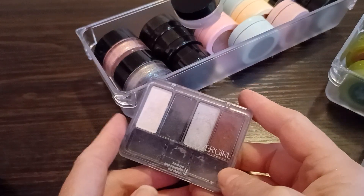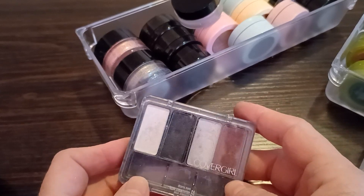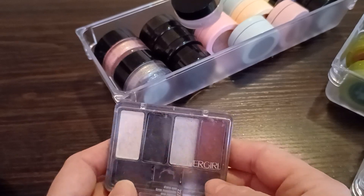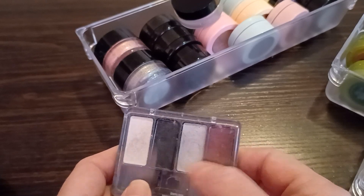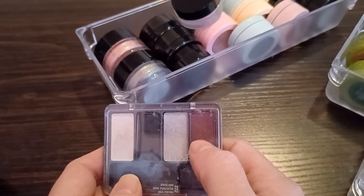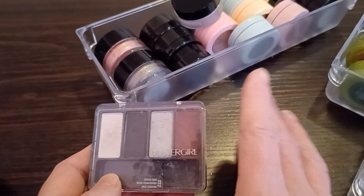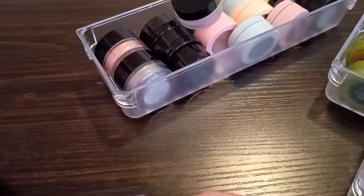This palette — this Cover Girl palette — is probably 15 years old, maybe even older. I just hold on to this thing for sentimental reasons. I used to wear red eyeshadow on my upper lid, then black as an eyeliner on the bottom, and I would put this all the way up to the brow bone — as vivid, dark, and dramatic as you can think. But I don't use this one anymore. I'm going to let this one go.